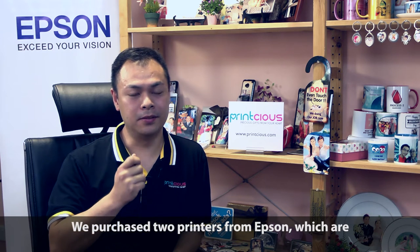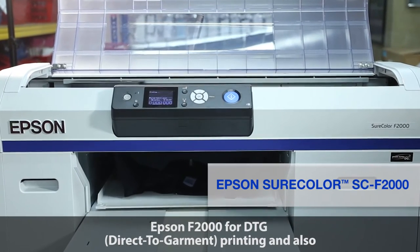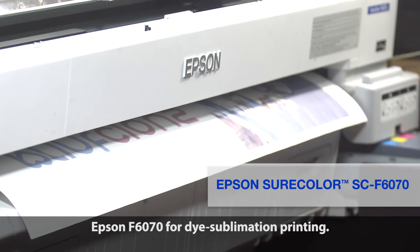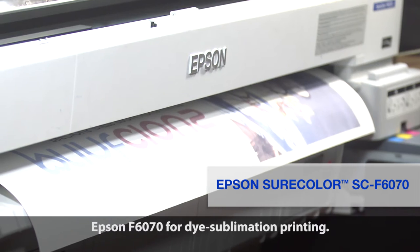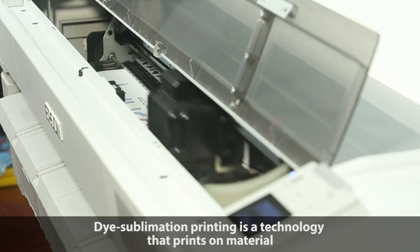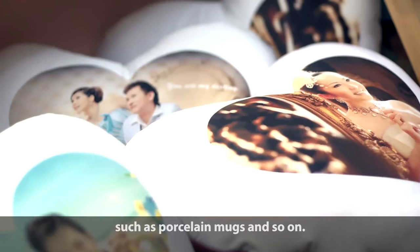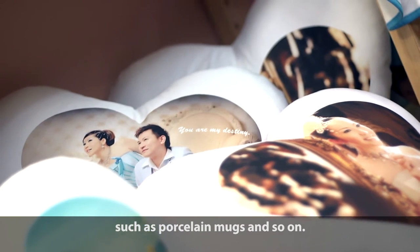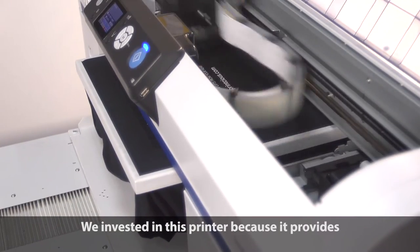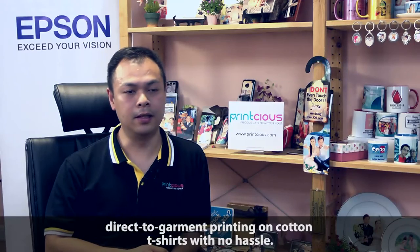We have purchased two printers from Epson: the Epson F2000 for DTG printing, and the Epson F6070 for sublimation printing. Sublimation printing is a technology that prints on material fabrics and can also print on coated materials such as a mug or a porcelain mug with coating. The second machine, the Epson F2000, is a direct to garment printer that provides direct printing on cotton t-shirts.